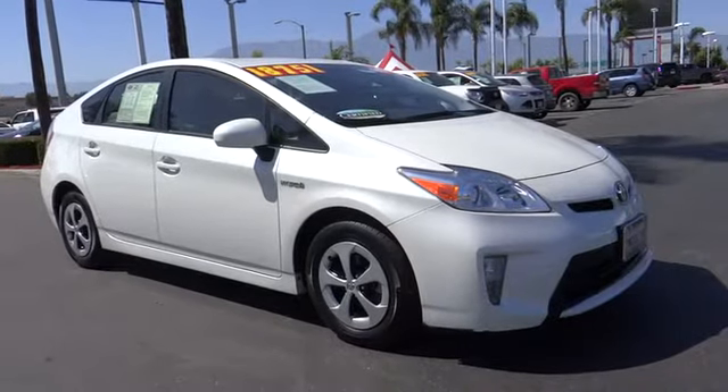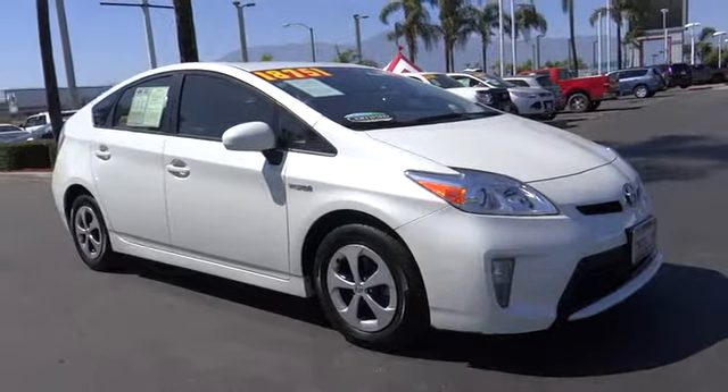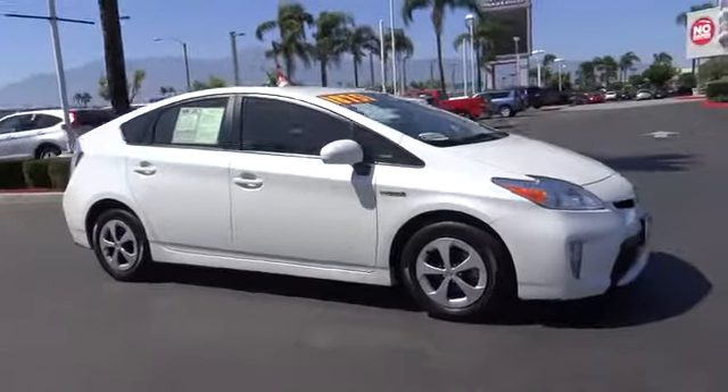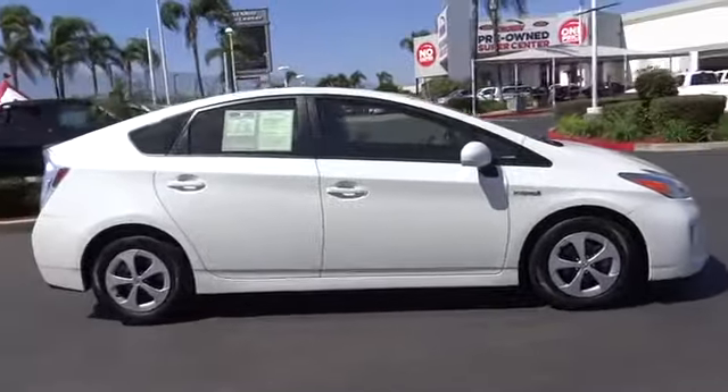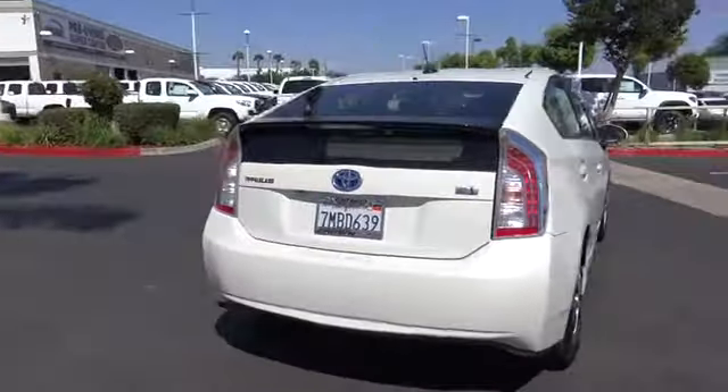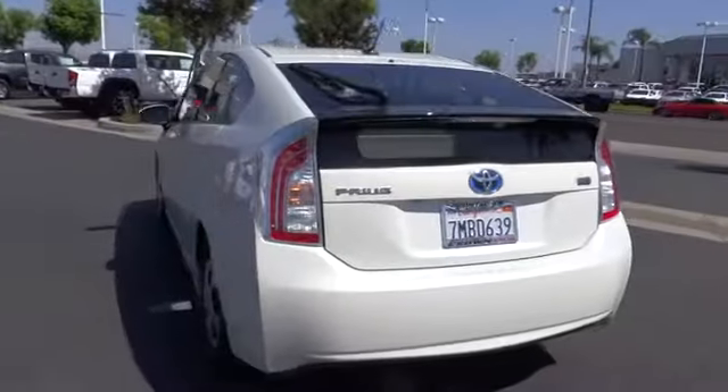The 2015 Toyota Prius. Prius offers harmony between man, nature, and machine. Using the wind, the sun, and advanced hybrid technology, Prius is a true full hybrid, one reason for its EPA-estimated combined 50 MPG rating.